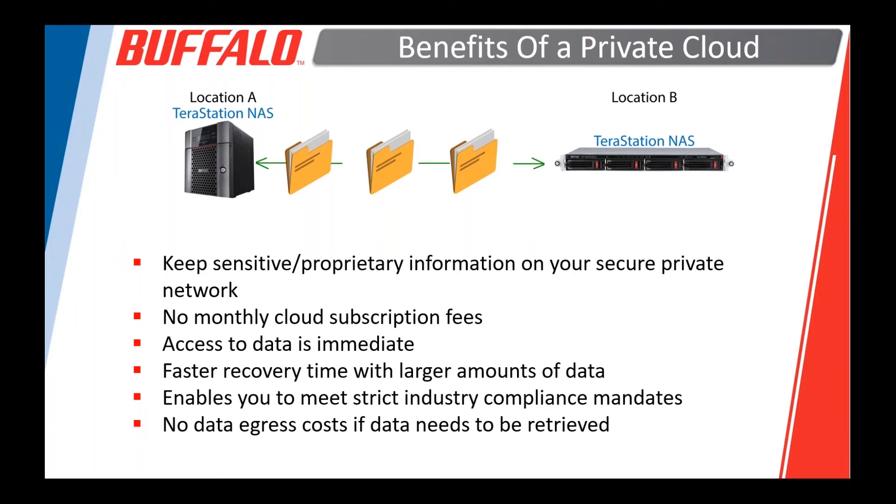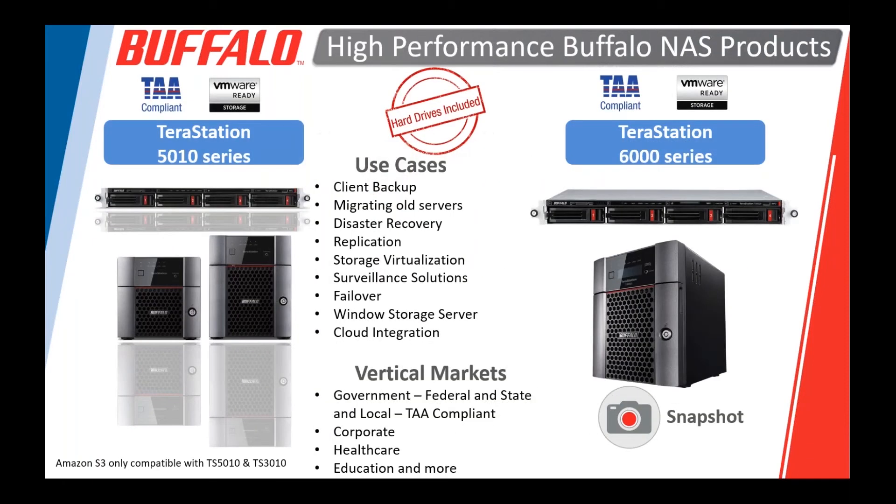This gives you more security — you have control end to end over where the data is. You don't have to worry about whether it's secure or whether someone else is accessing your data. Data egress from the cloud can be very expensive, so with a private cloud solution using our TeraStations, you don't have to worry about those costs. I learned a long time ago never to disagree with the engineering team — that's always trouble for sales guys.